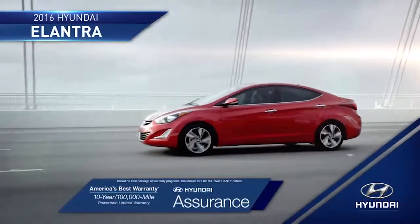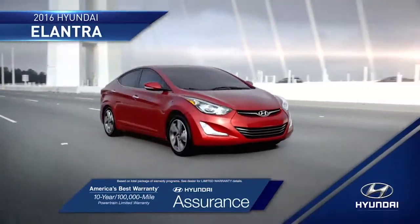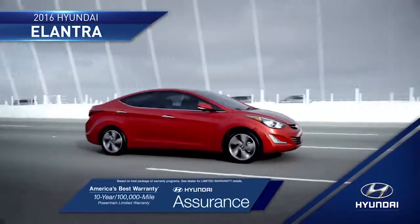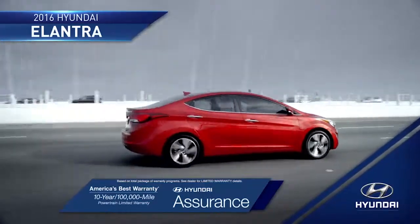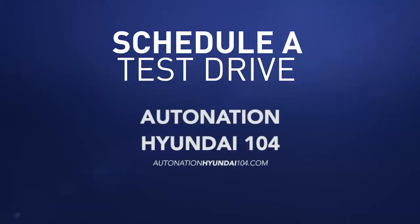And with the peace of mind that you get from America's best 10-year, 100,000-mile warranty and Hyundai Assurance, you'll be ready to take on the road ahead completely stress-free. So schedule a test drive of your very own at AutoNation Hyundai 104 today.